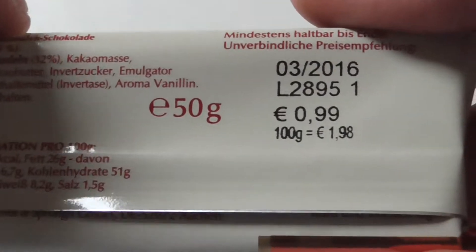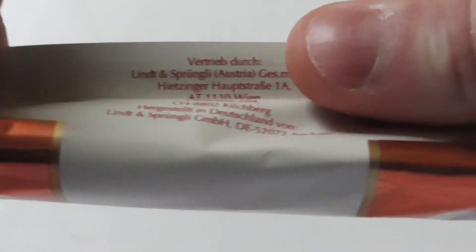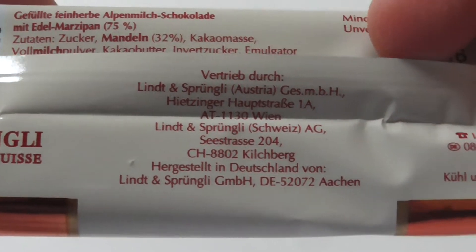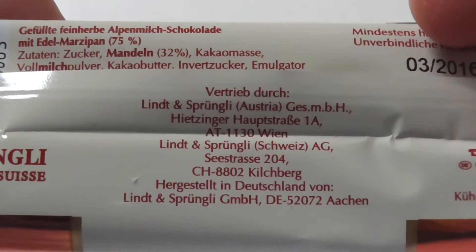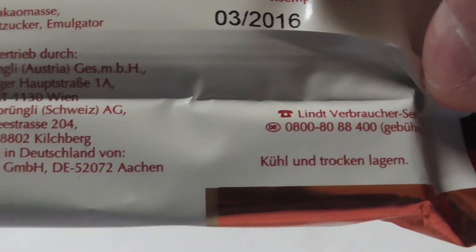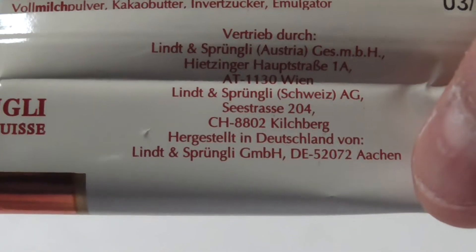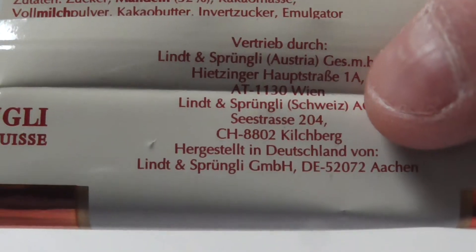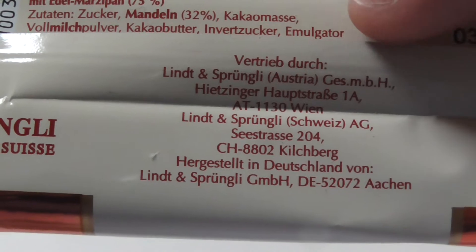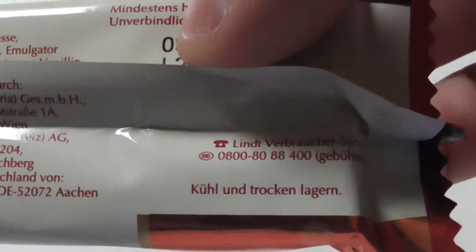I think it's expensive but also high quality chocolate. It says 'hergestellt in Deutschland' — so this is made in Aachen, Germany, but it was sold by Wien, Austria. I don't know, I don't care.